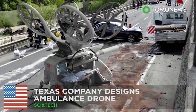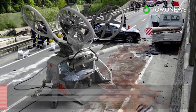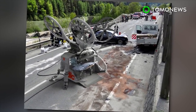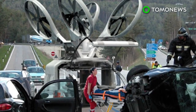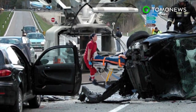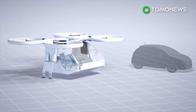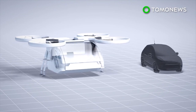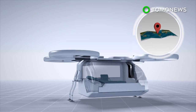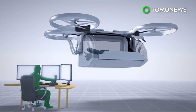Ambulance drone could help save lives faster. A Texas-based design firm has illustrated its idea for an ambulance drone, which could help transport patients faster and more efficiently than regular ambulances or helicopters. The ambulance drone is modeled after a standard quadcopter. It is roughly the size of a compact car. The drone can follow a GPS signal or be controlled by a pilot.